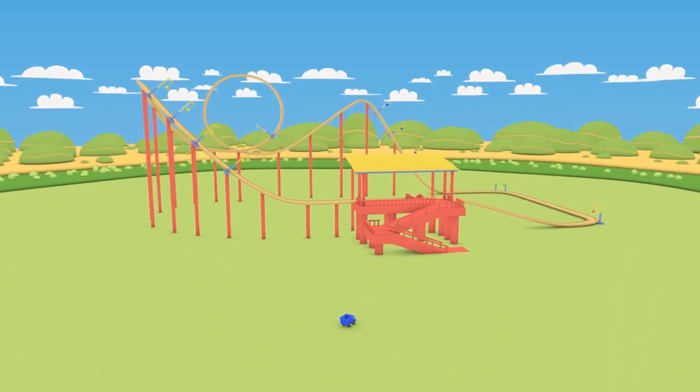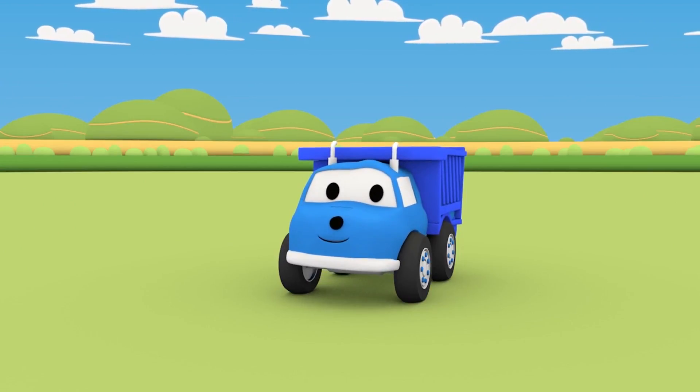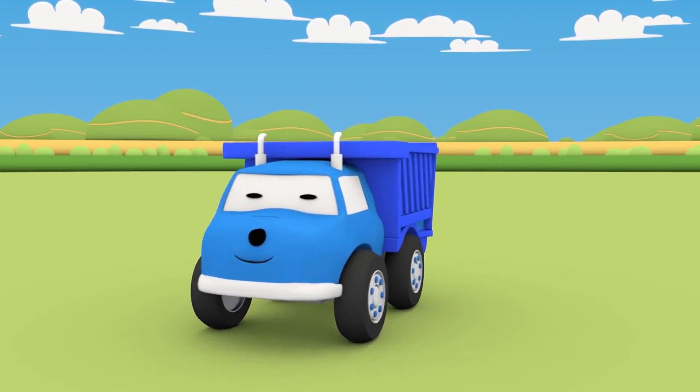Hi, tiny little Ethan! How are you today? What are you doing? Do you want to ride a roller coaster? Do you want to catch balls and learn numbers and colors while riding the roller coaster? Great! Let's go!